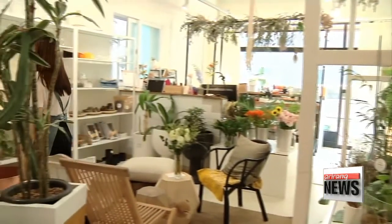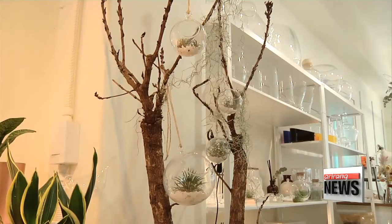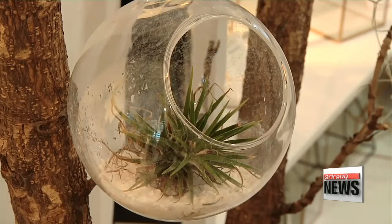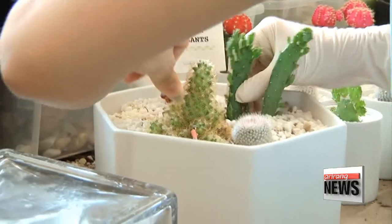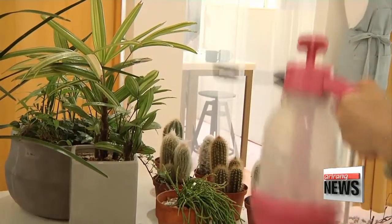Various potted plants and design objects are introduced through the showroom. Many people have also been visiting recently to find companion plants. People who live alone are limited when it comes to pets because of the responsibility and difficulty of care — a surprising number want to try keeping companion plants instead. The belief is that planteriors are not just a passing trend, but a field of interior design which will continue to grow.